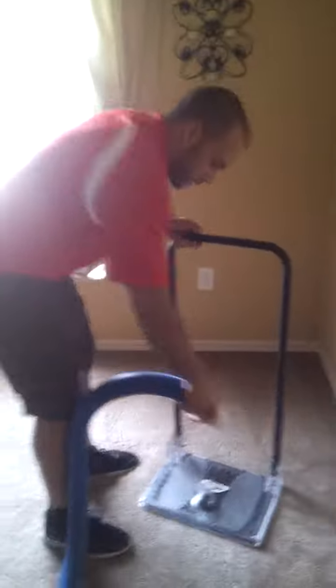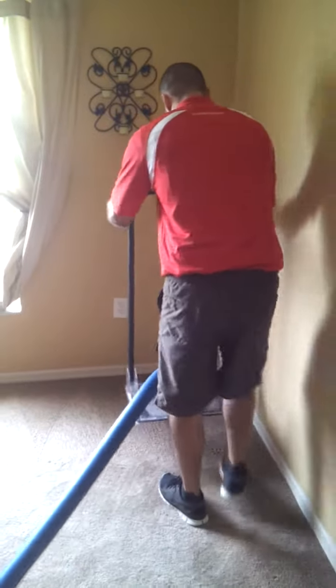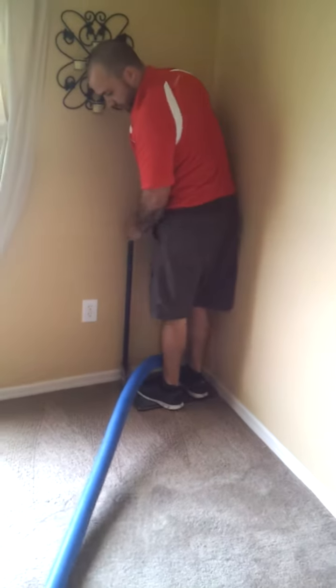I'm going to grab the tool here. As you can hear, we're already getting the truck mount going — that's why I'm probably talking a little loud. Now we hook it up, all the way in the corner, and we're going to step on it here.